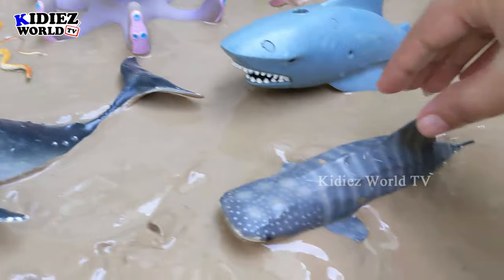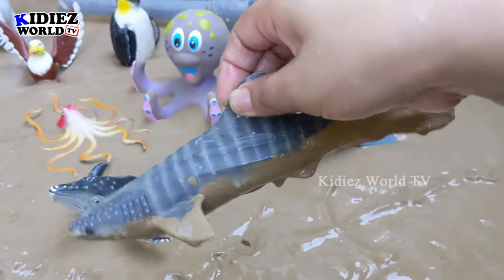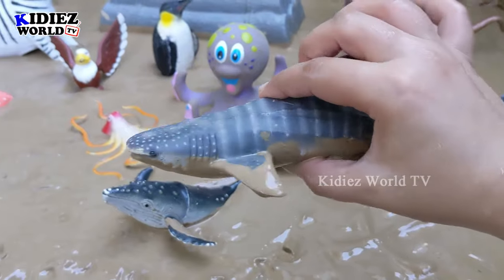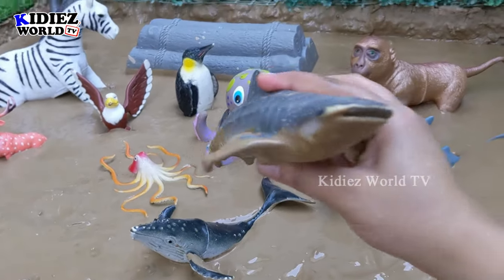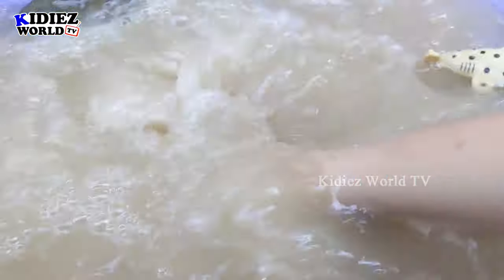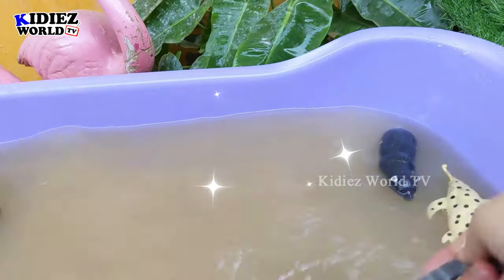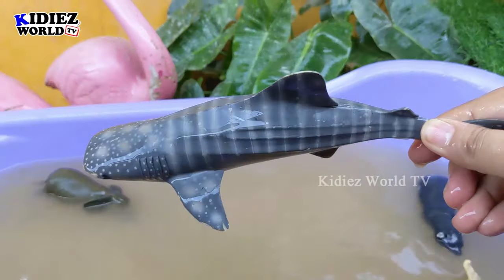And the next one we have is whale shark. Another big sea fish — a very heavy sea fish. This whale shark is so big and so extraordinary. Let's wash him. Here we go — whale shark!